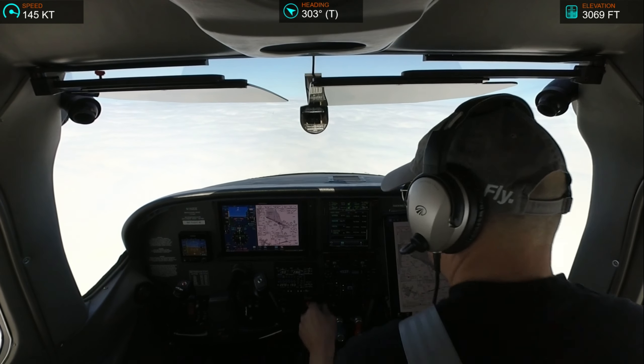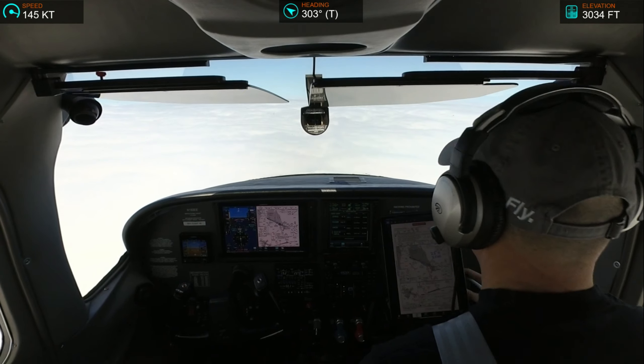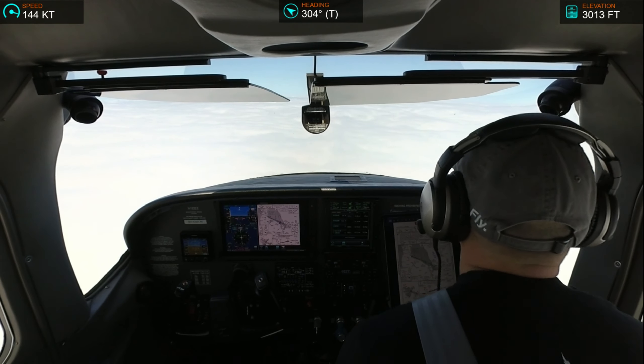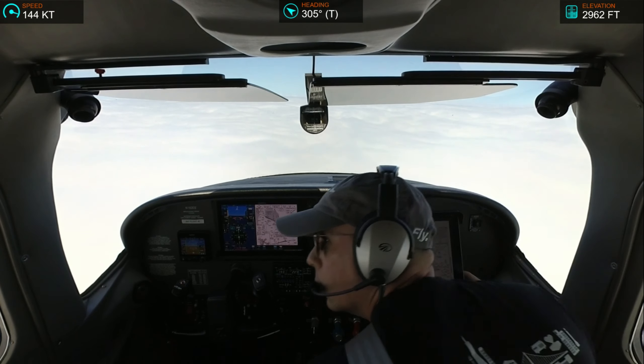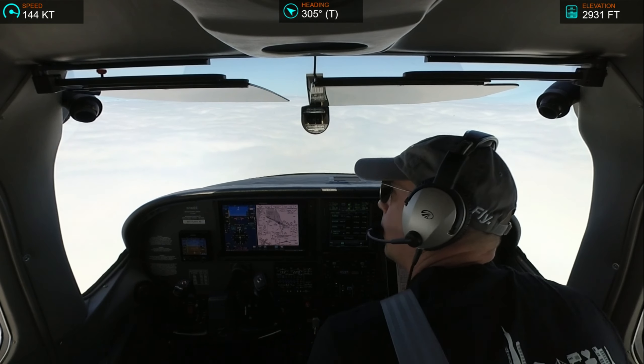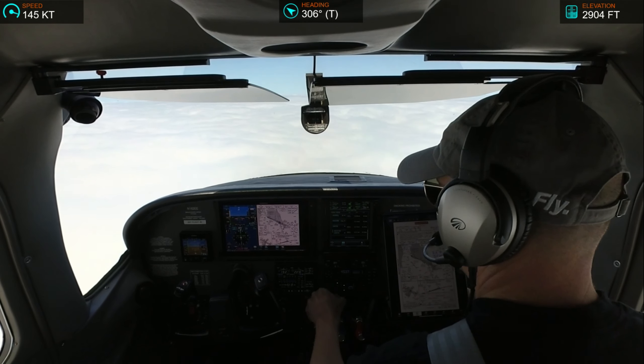Cessna 182-Echo-Echo, San Francisco Tower, 120.5, ILS 28 right, cleared to land, number 2, following an Airbus on 2-mile final, caution wake turbulence. Just note traffic departing on the parallel, a 777, caution wake turbulence. Okay, negative contact with the parallel traffic, and we'll be missing if that's okay, 2-Echo-Echo.